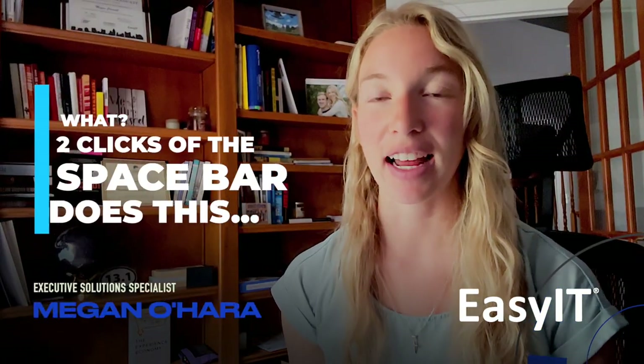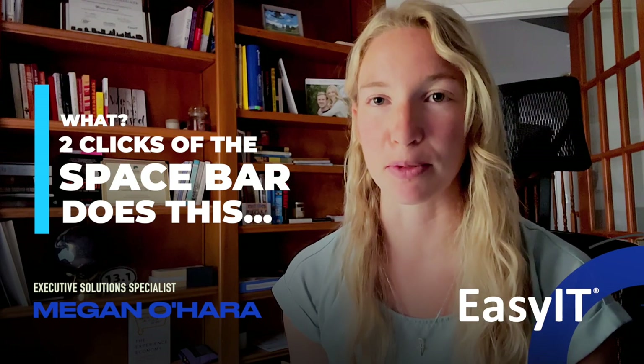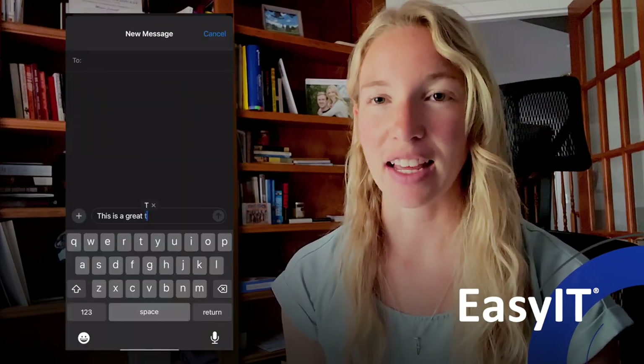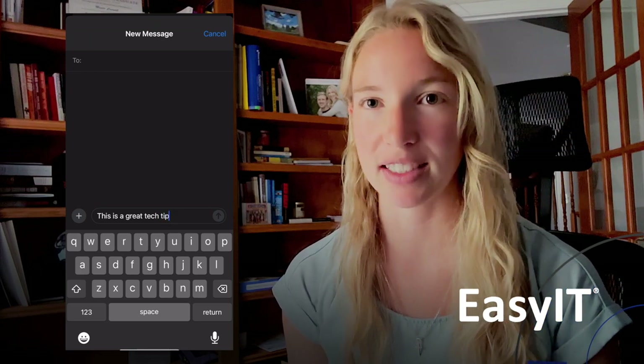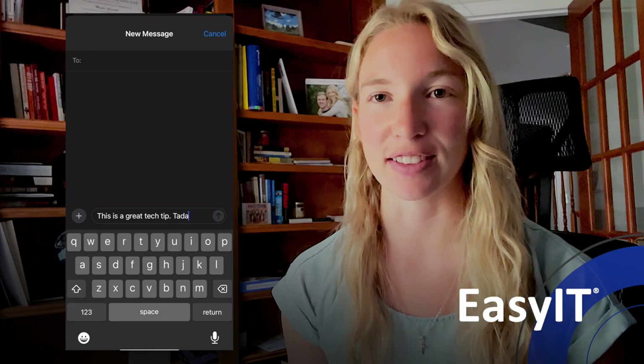Hey everyone, on this week's Mondays with Megan, I have a great tip for those that utilize texting, so probably most people. When you are texting and you hit the end of your sentence, simply hit the spacebar twice and it will add a period and capitalize the next letter that you text.